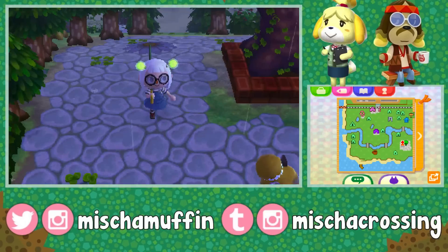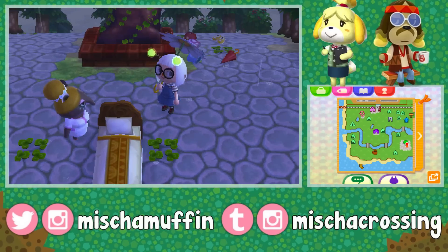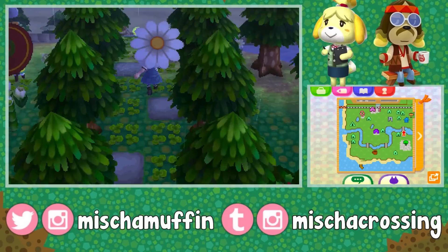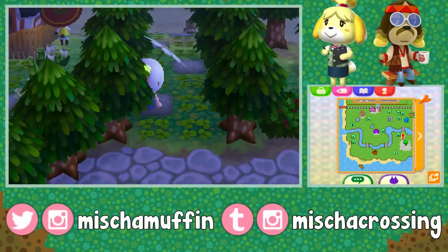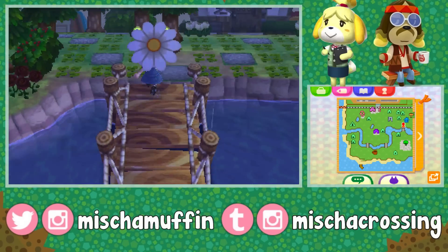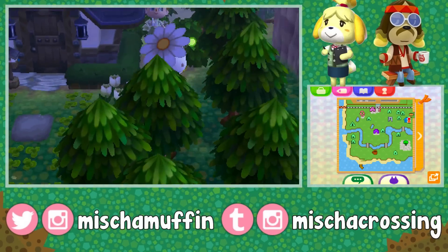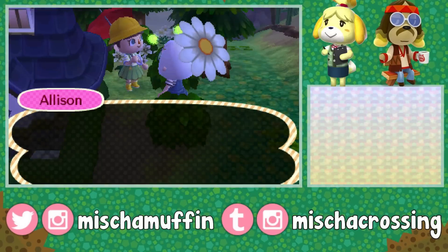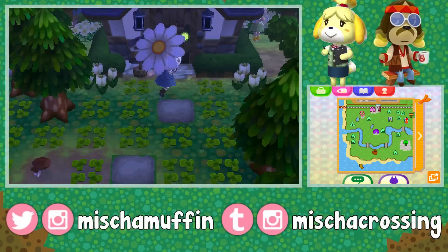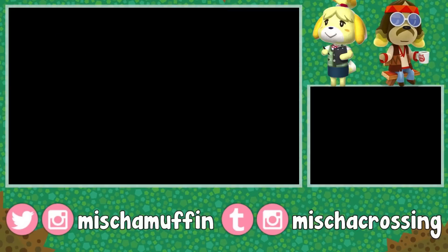We are now in the rainy town of Lilac by Tumblr user Pastelleaf. And I'm loving my adorable little outfit — I like that these first two towns both had the overall dress. It's so peaceful already. I like the rain, the white flowers, and all the clovers — so many clovers. Allison is the mayor and only human resident here. Love her little zen house.